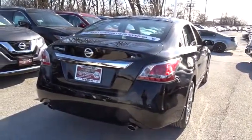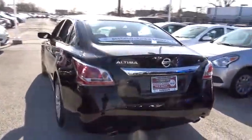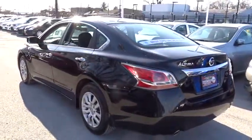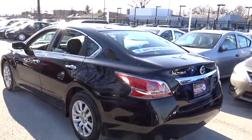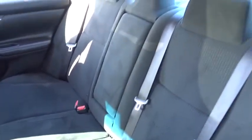Here are some of this vehicle's great options: keyless entry, traction control, steering wheel audio controls, anti-lock braking system, stability control, Bluetooth, power steering, adjustable steering wheel, four-wheel disc brakes, cruise control, keyless start, rear defrost.